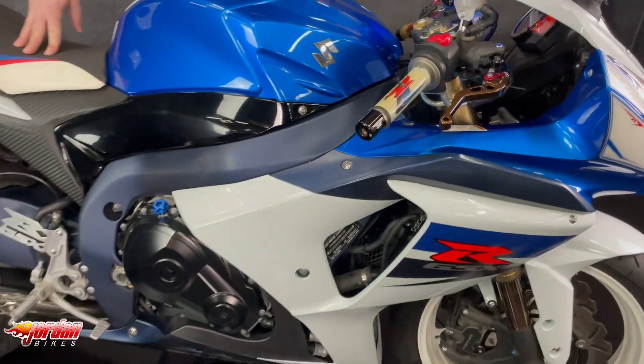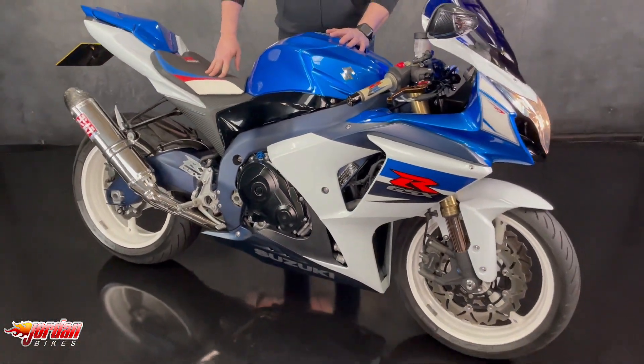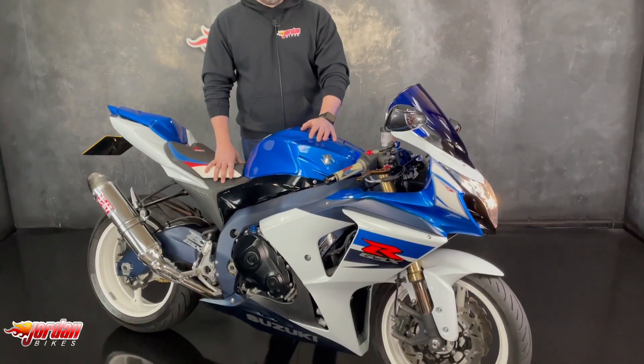Guys, you've seen this absolute stunner of a sports bike. In order to get it purchased, just pop down to John and Bikes or give us a call.